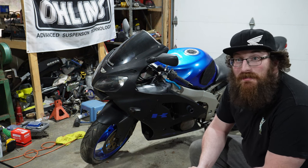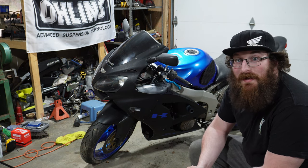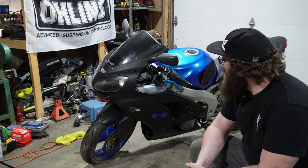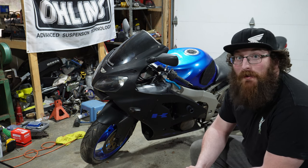So I just bought this Ninja sight unseen. It was through somebody I know. They said this has been sitting for a while, is it something you're interested in? And I said sure, so I went and picked it up.